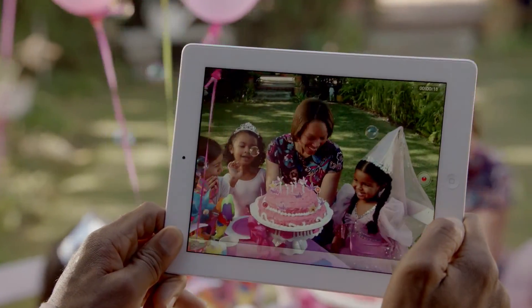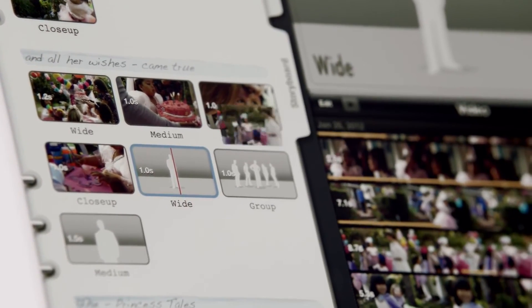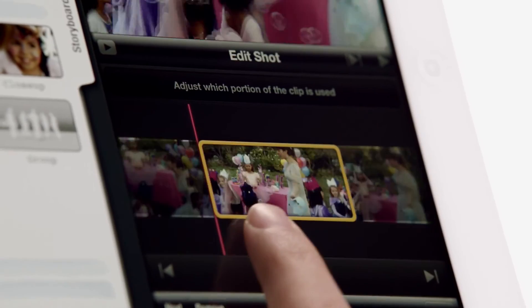Now you can shoot 1080p HD video and turn it into a Hollywood-style movie trailer in minutes — all on a single device you can take with you everywhere.